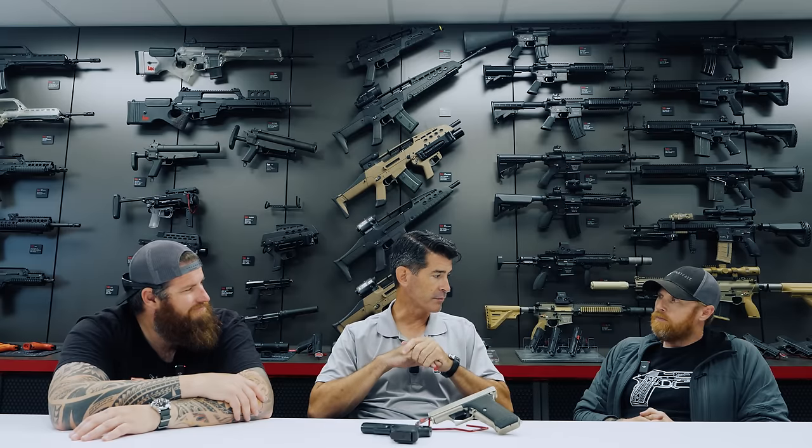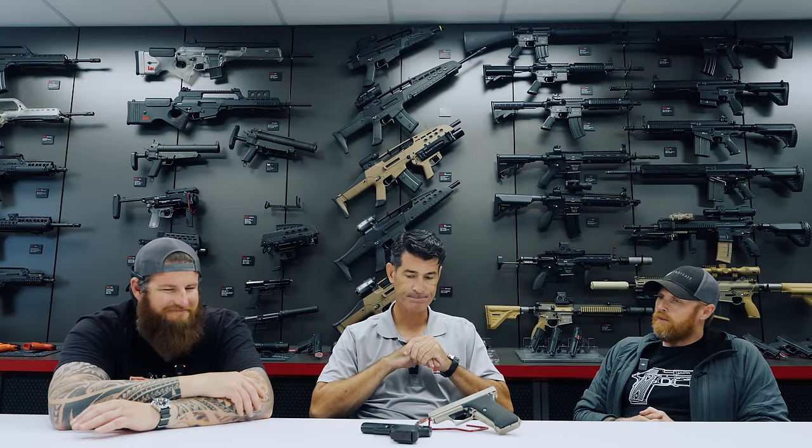The P7 was the first H&K I learned to shoot on. My first one I owned was right at the release of the USP series — I came home for Christmas break from the Citadel and got a USP 40, brand new to the market. Then when I graduated, I went out and got my first P7.